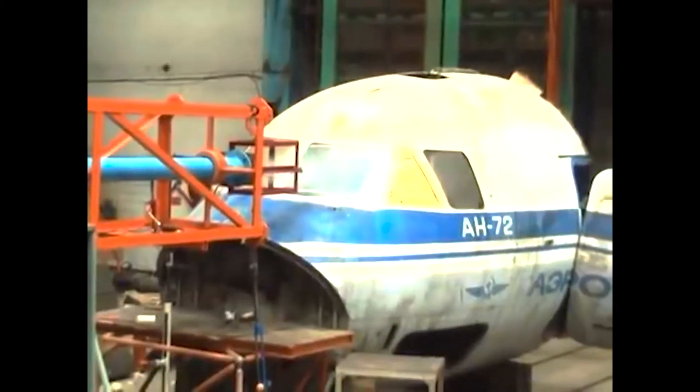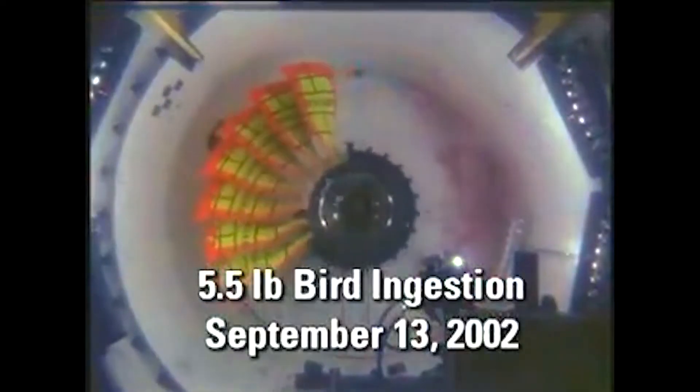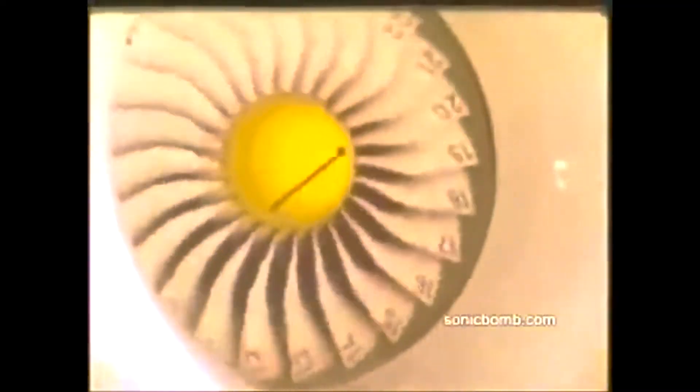For a more realistic simulation, a specialized device known as the chicken gun is employed. This device propels a chicken at speeds exceeding 220 miles per hour, closely resembling the velocity of an actual aircraft. Manufacturers are required to conduct at least two tests on the engine to ensure the compressor can survive a bird strike, or if things go badly, that the fan blades and turbine blades break off within the engine without releasing debris outside the engine casing. This approach aims to contain the effects of an engine failure within the enclosure, enhancing overall safety.